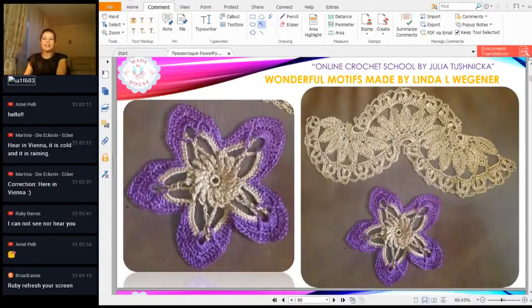This week I received a lot of motifs from Linda. Linda, I hope you see this workshop and thank you so much for your work. All the time you send me a lot of beautiful photos, and you prepare, iron, everything, hide tails. So your presentation is really brilliant. Thank you so much. And this time you sent me first photos with our flower from last workshop.